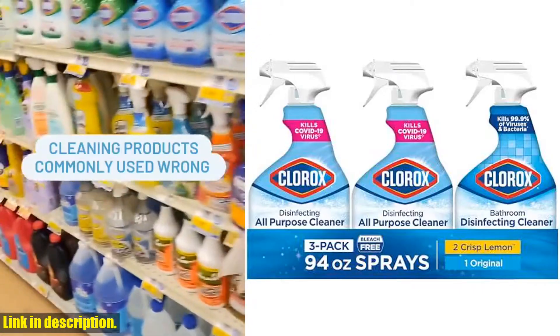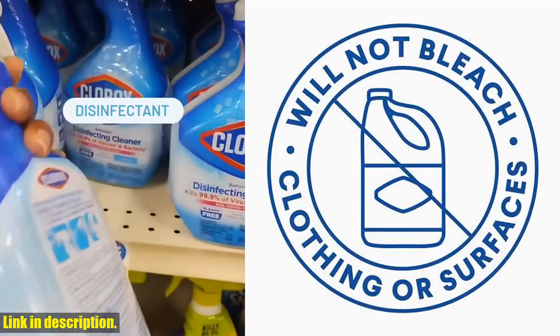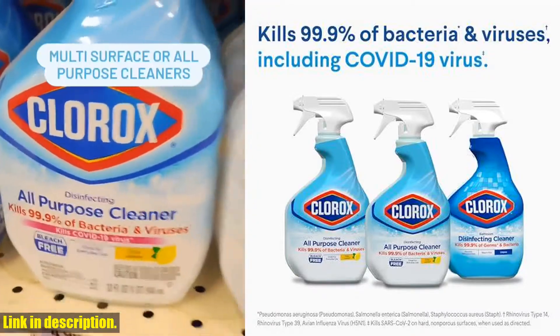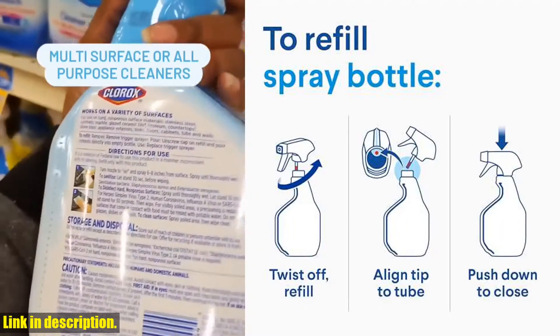So, if you want a clean and germ-free home, I highly recommend trying out the Clorox Disinfecting All-Purpose Cleaner and Disinfecting Bathroom Cleaner. You can find the link to purchase these products in the description below. Don't forget to hit the subscribe button to stay up to date with all our latest reviews and recommendations.